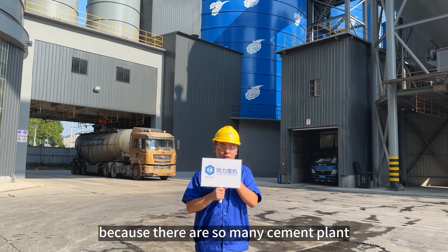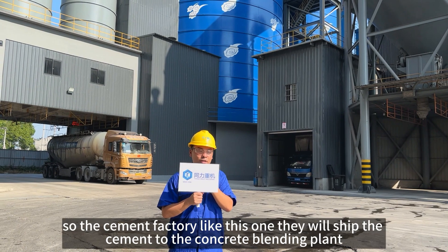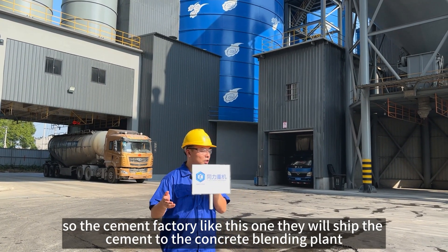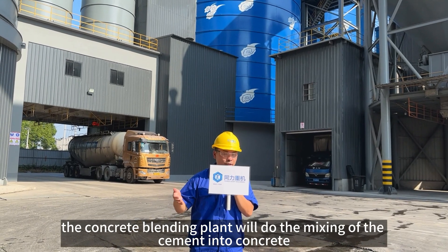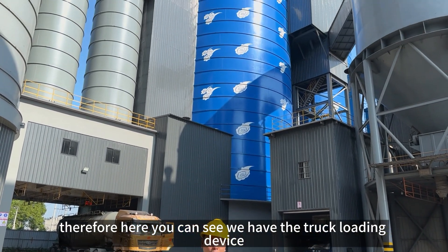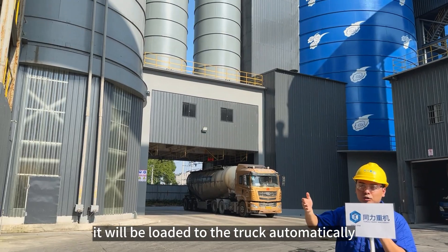Because there are so many cement plants, in China we have a lot of cement plants and also concrete blending plants. So the cement factory like this one will ship the cement to the concrete blending plant, and the concrete blending plant will do the mixing of the cement into concrete. Therefore here you can see we have the truck loading device, so after the finished product enters the silo, it will be loaded to the truck automatically.